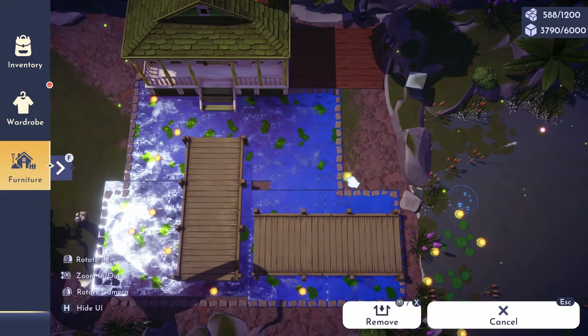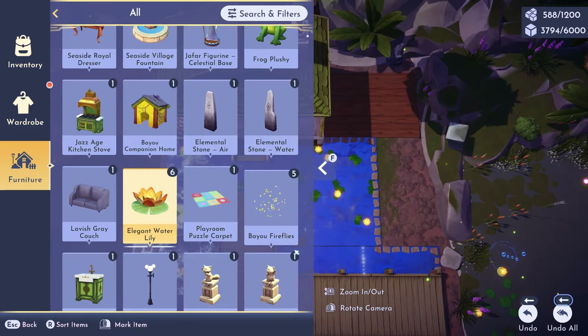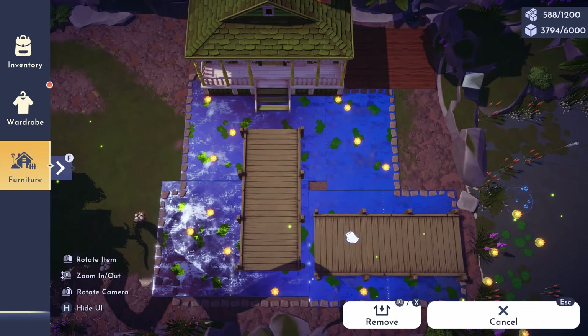As it was, I had to leave space between the bridge and her porch so that I can access her house, but at eye level it definitely has the look I was going for, so I was happy with that.